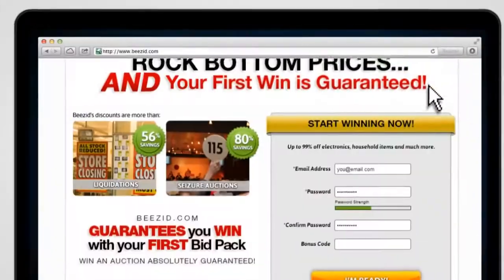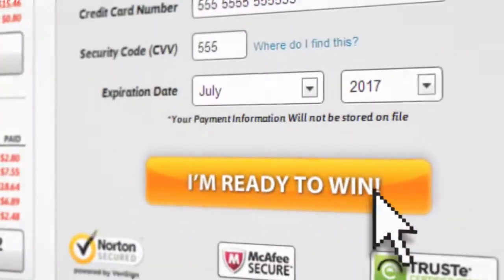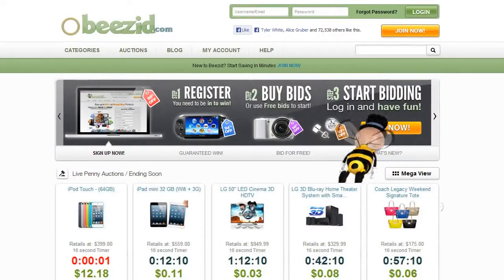Signing up with Beezid is quick and easy. Just follow the link below and let's get you started. Don't forget, we're going to give you bids so you can try Beezid for free right now. So what are you waiting for? Join Beezid today and see what all the buzz is about.